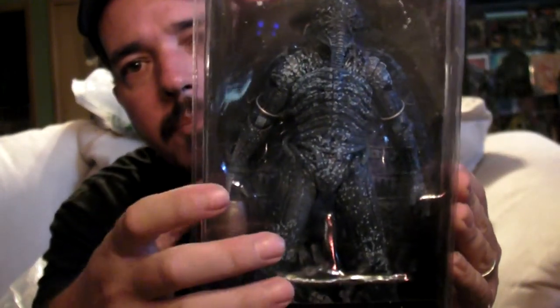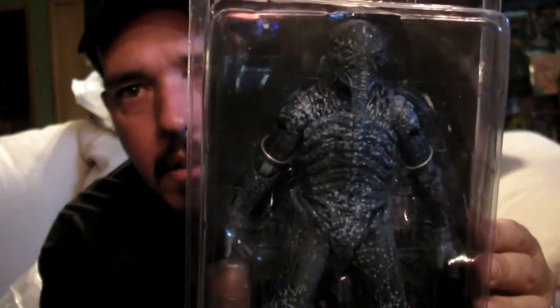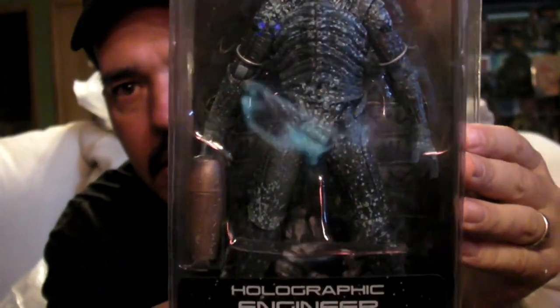Here's a figure I didn't get last time and wasn't going to buy, but he was so cheap this time that I just grabbed him. This is the Prometheus holographic engineer, the chair suit. I have a figure just like this but it's kind of all dark — basically just a variant on the paint job, not much different. But this was so cheap that if I decide I don't want it later I can always give it away.